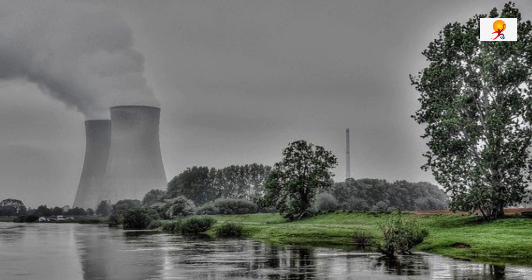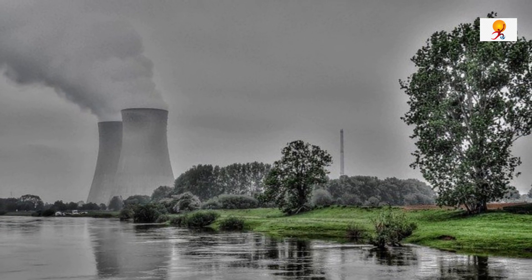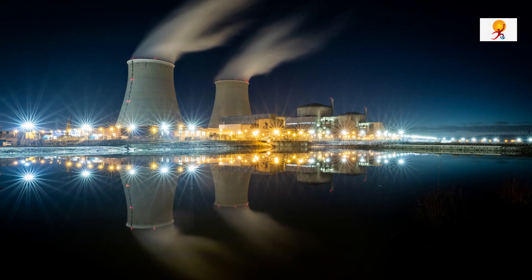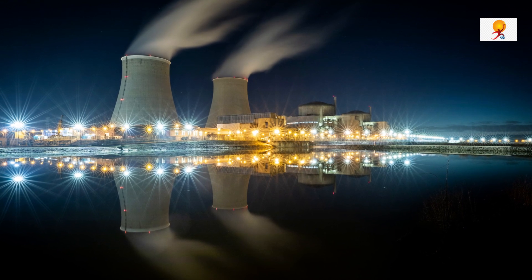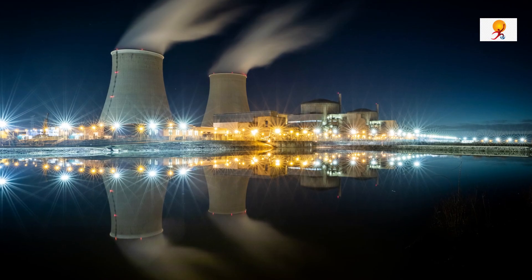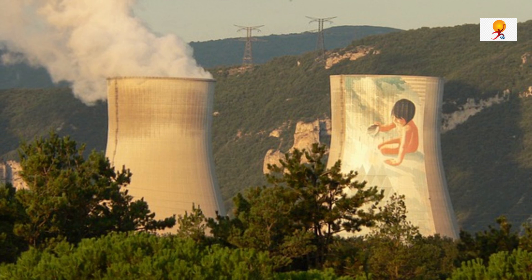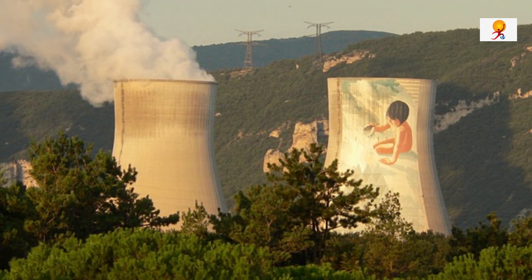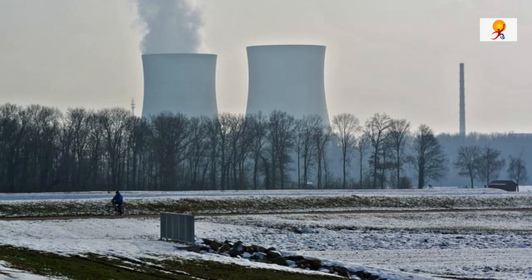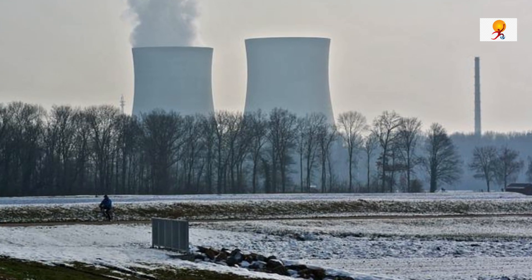Modular reactors, also called small and medium reactors, are an option to fulfill the need for flexible power generation across a wide range of applications. Small modular reactors offer the possibility to combine nuclear with alternative energy sources, including renewables. They are flexible and affordable, with a power capacity of up to 300 megawatt energy per unit, which is about one third of the generating capacity of traditional nuclear power reactors.